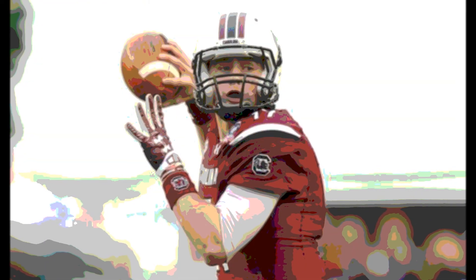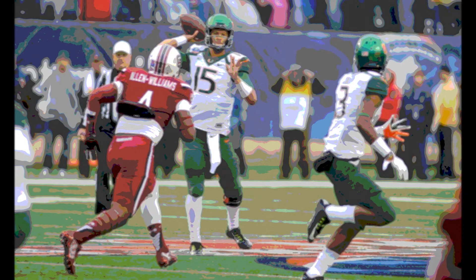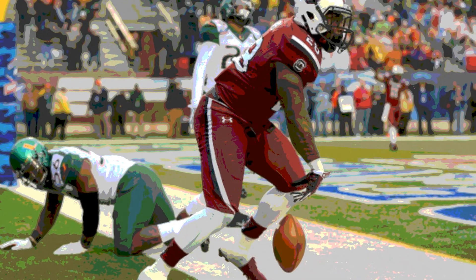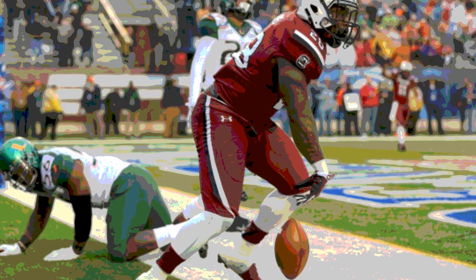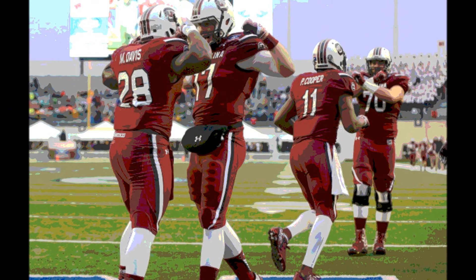But then with a little less than 8 minutes on the clock in the second quarter, South Carolina finally got on the scoreboard when Dylan Thompson hit Farrell Cooper for a 78-yard touchdown pass. That gave the Gamecocks the lead by 1, with the score South Carolina 7, Miami 6.